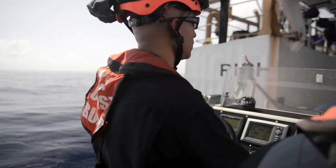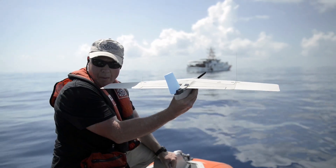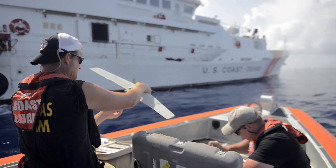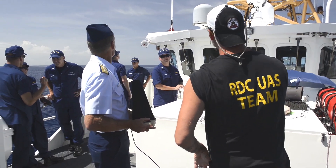The Marine Corps contacted us — they were in the process of disposing their unmanned aircraft systems, which were WASP-3s, as they were transitioning to a more capable all-environment WASP-4 system. They contacted the Coast Guard and asked if we wanted to be part of a technology transfer. The Coast Guard said yes, recognizing that WASP-3s are not marinized but would be a great capability demonstration platform to take out to the fleet.